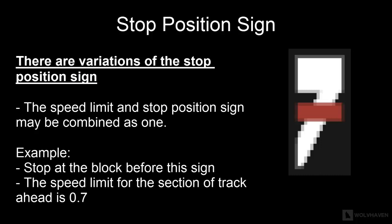It is also worth noting that there are several variations of these signs where the stop position sign is combined with the speed limit sign. For example, a combined sign indicates that the stop position is at the block before the sign and the speed limit for the section of track ahead is 0.7.